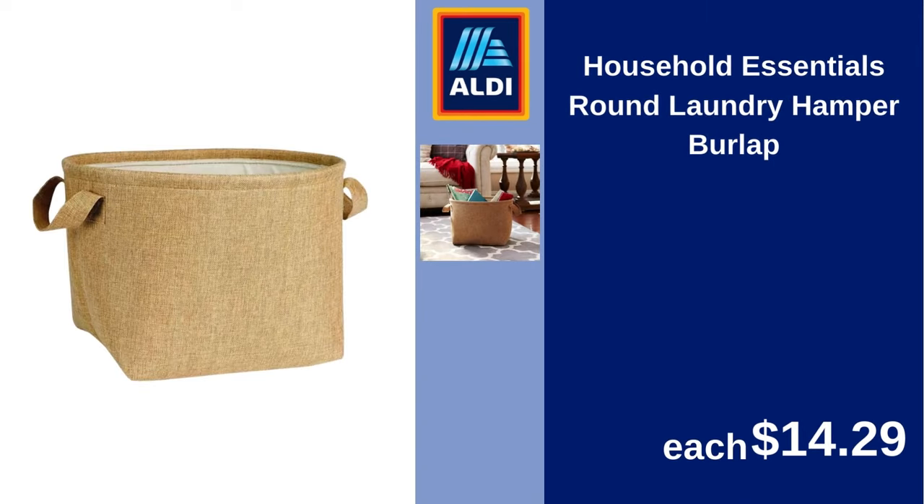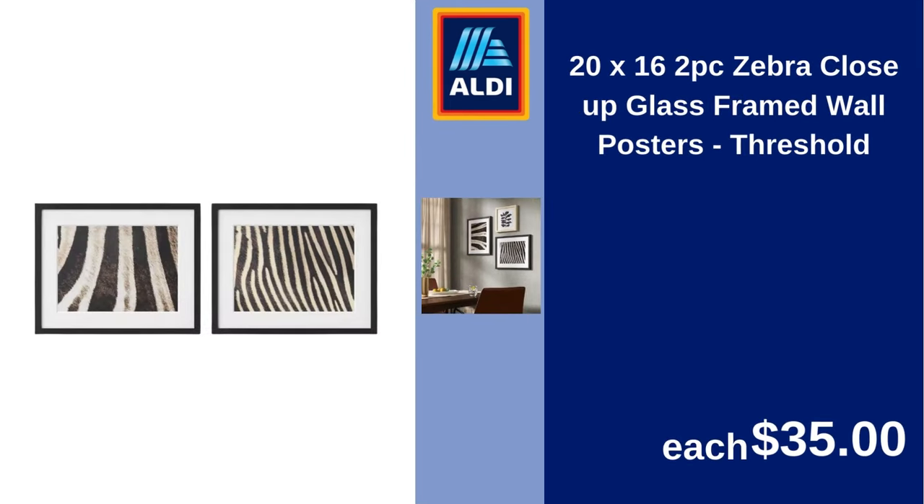Household Essentials round laundry hamper burlap. $14.29. 20-16 2-piece Zebra Close-Up glass-framed wall posters, Threshold. $35.